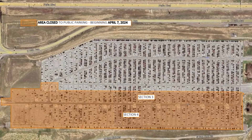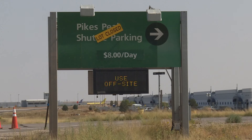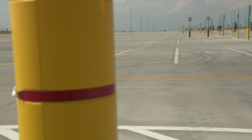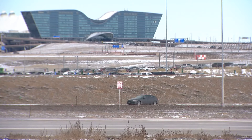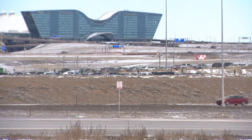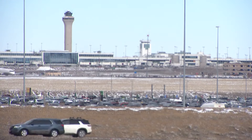Sections 3 and 4 — these are the southern portions of this lot — will close starting April 7th. According to airport officials, the average occupancy of this lot is about 65%, and these renovations and repairs are necessary because of what the airport calls significant damage.